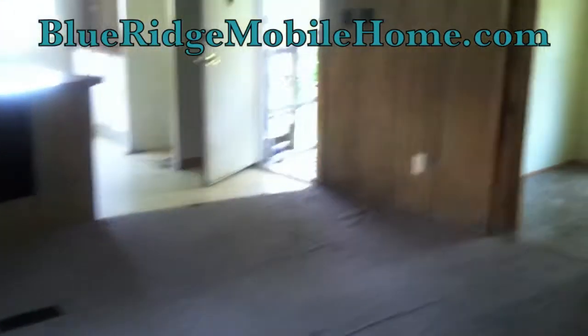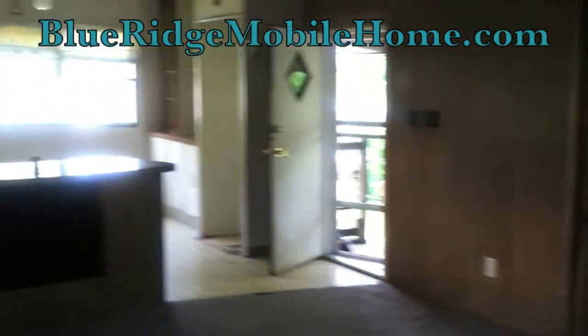This is Sam and Matt, Blue Ridge Mobile Homes. It's not a house — it's a home. Bye now.